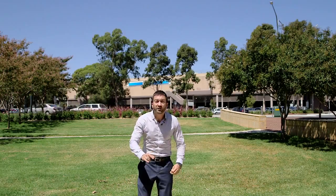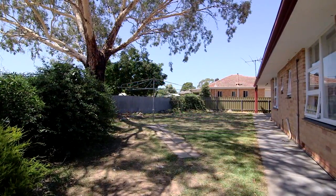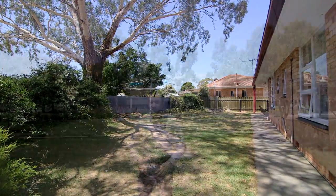The home also includes a large handyman's workshop and is set on a large 812 square metres with an extra wide frontage as well. All this is moments away. Look around you — every service you could possibly need. Good old Modbury.